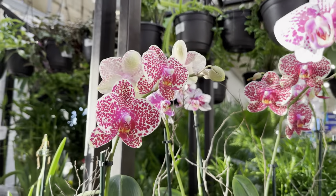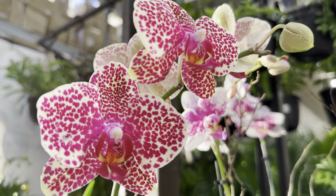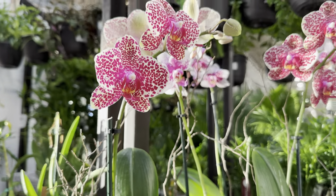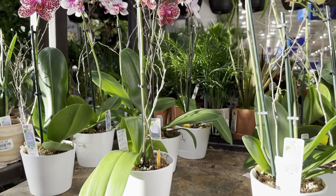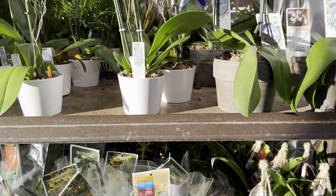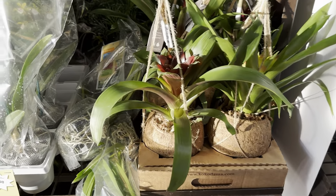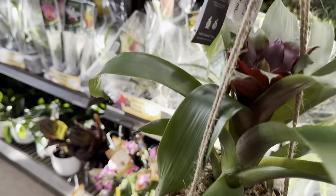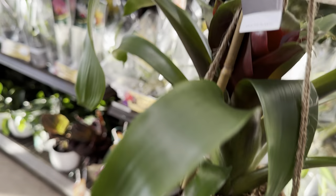We have some more Phalaenopsis orchids right over here. One thing I'm working on as I do my big box store videos is taking the time to really feature the plant in its entirety — closeups of the foliage, blooms, you name it. And right over here we have some Kokedama bromeliads — really cool because they don't use plastic. Kokedama is basically a Japanese form of a moss ball — they plant the plant, wrap moss around it, and it hangs.